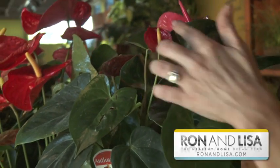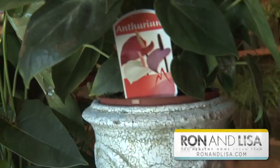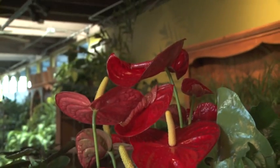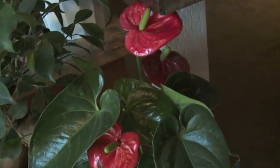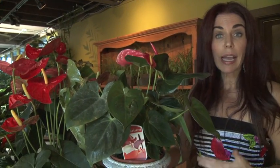Right here I have the anthurium, otherwise known as the flamingo flower. It's absolutely beautiful, and it's great to add a splash of color to your home — so great to give as a housewarming gift. This plant actually removes ammonia, so if you have cats or you're cleaning with toxic products, this is a good plant for you. It also removes formaldehyde, benzene, xylene, and toluene — chemicals that can off-gas from products at home such as paints and solvents.